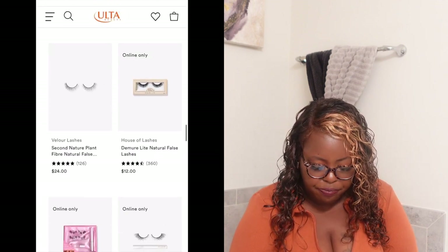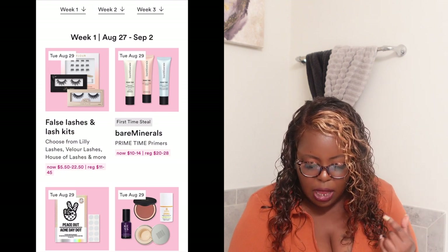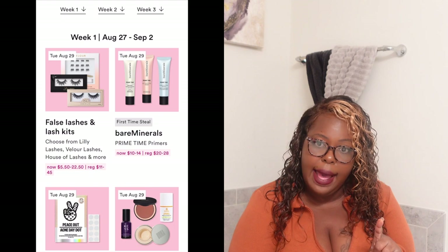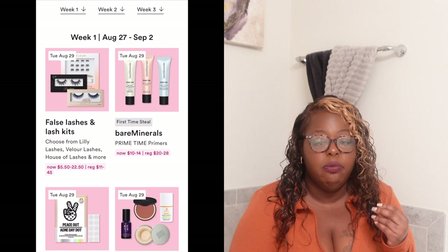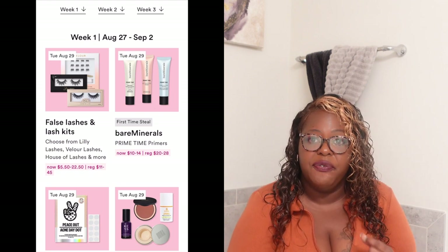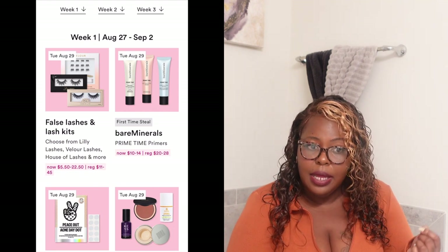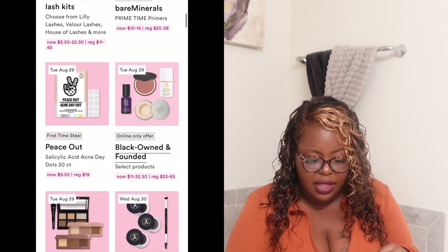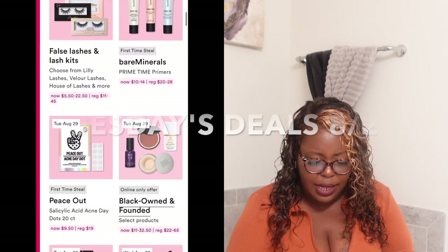They also have the Bare Minerals Prime Time primers — this is a first-time steal. It's now $10 to $14, normally $20 to $28. They're being very transparent with their 50% off. If you go and look other places the price is the same.